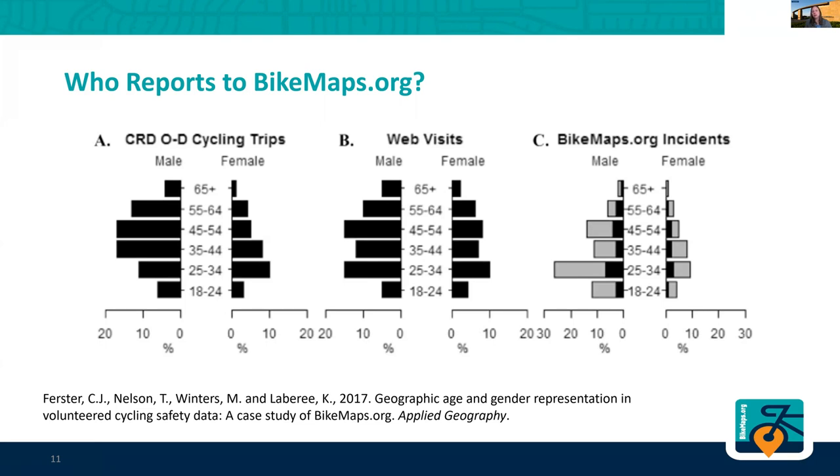At a minimum, you'd want the people contributing to Bike Maps to be similar in demographics to the people who are bicycling. We looked at who's visiting the website and who's reporting data. We do have more men overall visiting the website, but the trends are kind of similar, with maybe more men in the 25 to 34 year old range — probably because it's a university-focused project, so we got the message out to students pretty well. And when we look at who is reporting incidents on Bike Maps, we see similar trends, but that 25 to 34 year old male demographic really stands out.